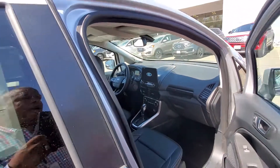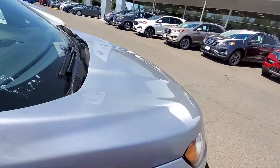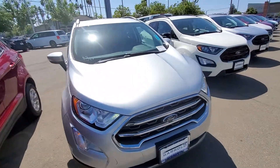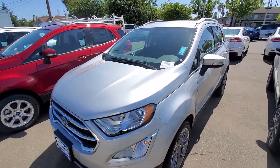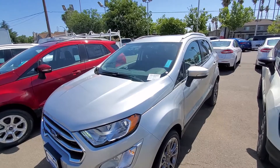So if you have any questions about this vehicle, please give me a call back at 916-606-5278. Again, my name is Charles Tanner and I'm here at Harrow Ford at 1535 Howard Avenue, Sacramento, 95825. Look forward to hearing from you soon. Thank you.